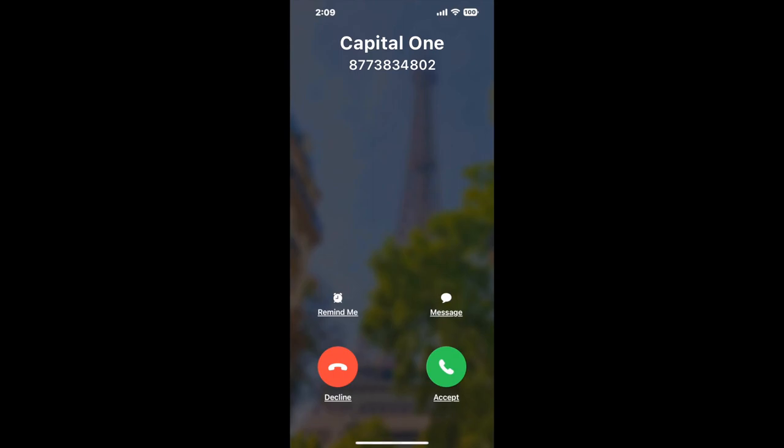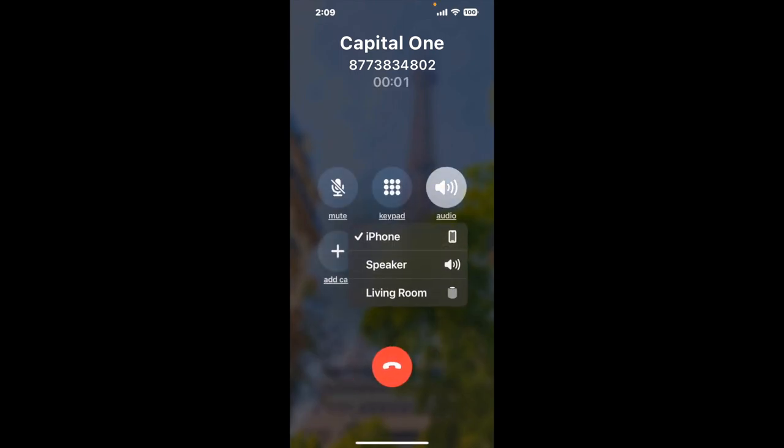It dials the number and stays on hold for you while it waits for an agent to take the call. When it detects an agent, it'll send the call to your phone. And here is Claimer sending me a callback from Capital One with an actual agent on the line. It is a paid version, but it definitely works. You can see a lot of reviews of it with a quick Google search. Let me know in the comments how it worked for you.